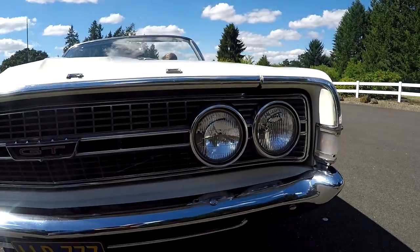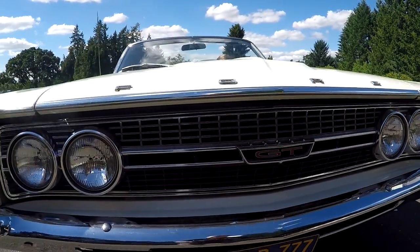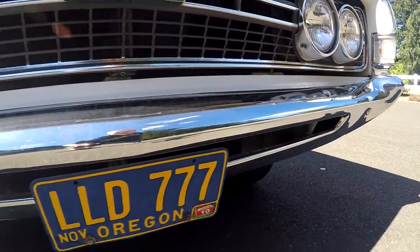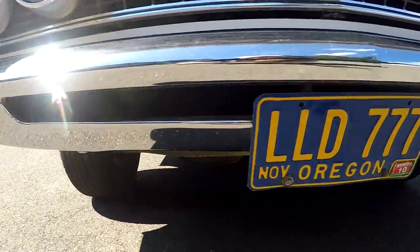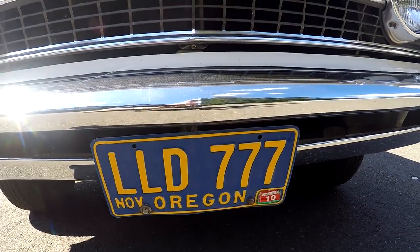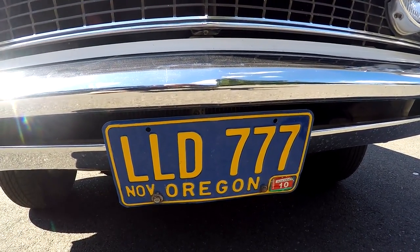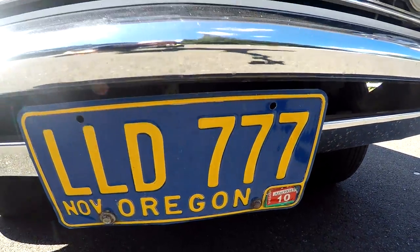Looking across the front — really, really nice. None of this stuff has been re-chromed; this is the original chrome bumper. And one of the nice things here are the original plates that were put on it in Oregon in 1968. It hasn't been licensed since 2010.